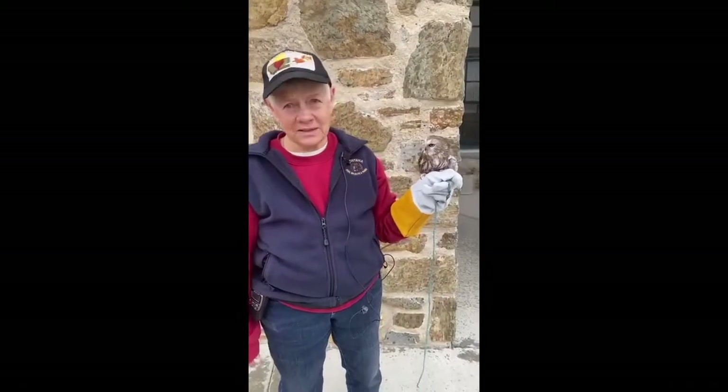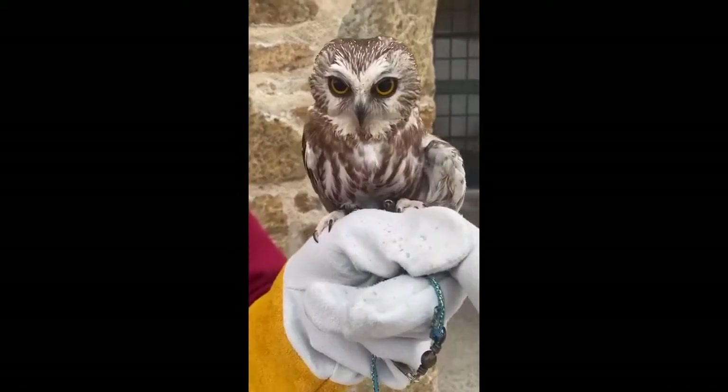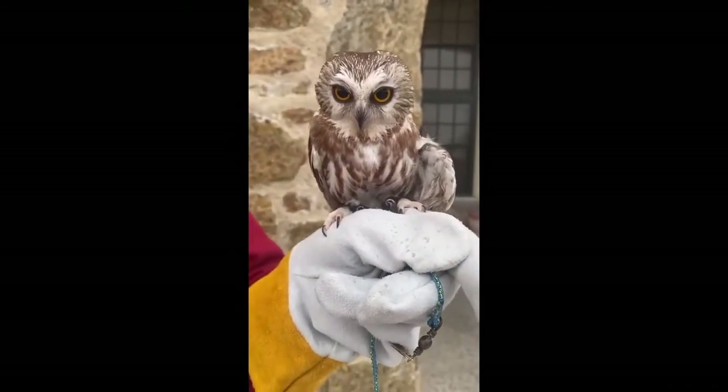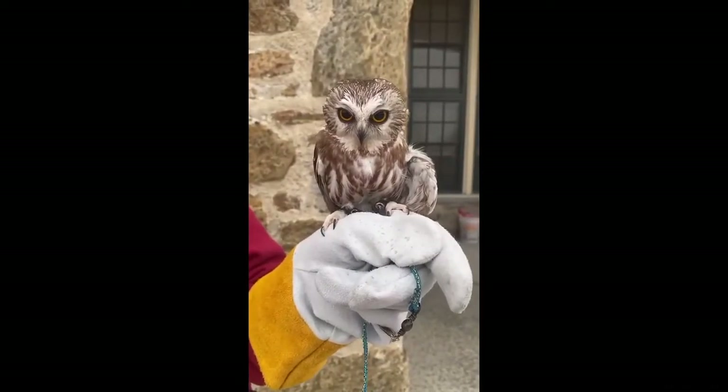Today we have our smallest resident ambassador, the northern saw-whet owl. This bird is full-grown — she is an adult. We don't know how old she is because when she came in, she was already an adult, so there's no way to tell.